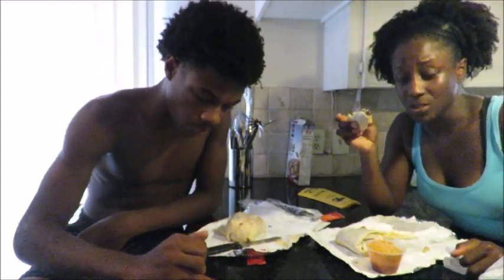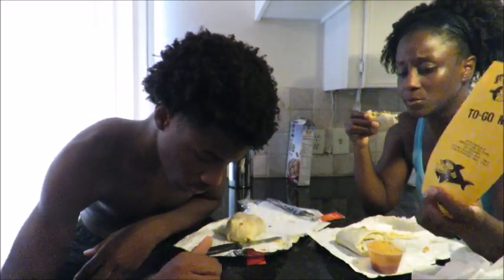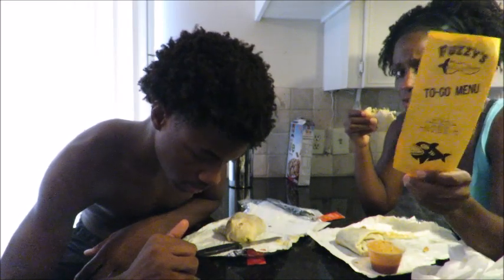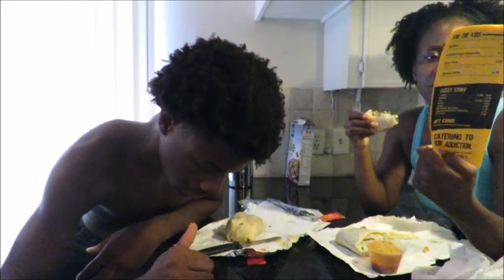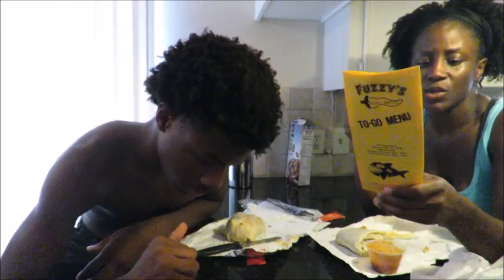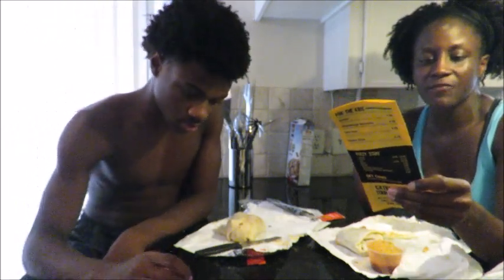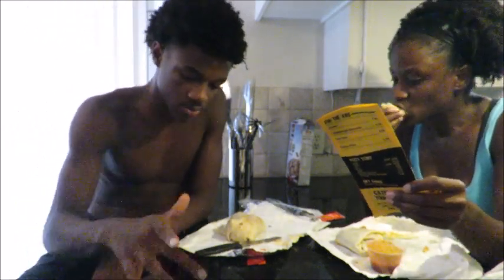Okay guys, so that's it. If you see a Fuzzy's Taco Shop — is it worth it? Definitely. Make sure y'all stop there and get it. The number for the one I went to is 346-304-2424, and it's at 4875 Highway 6. Make sure you go.